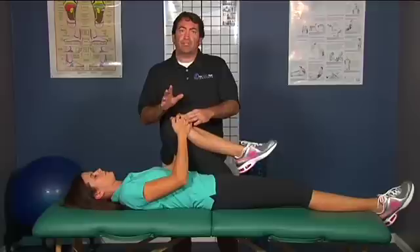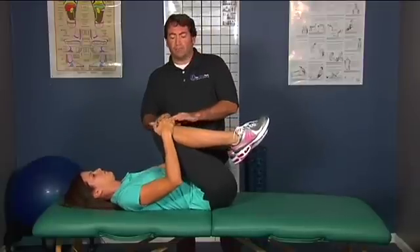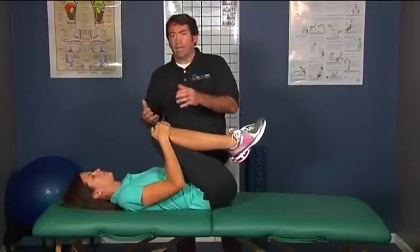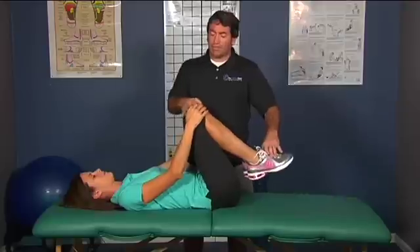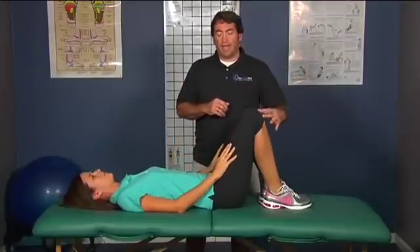The second variation to the stretch is holding this one knee here and then bringing the second knee up. So this would be a single leg knee to chest, and this would be a double knee to chest. Holding it, relax and relaxing. You can just come right here, taking a break and then repeating it.